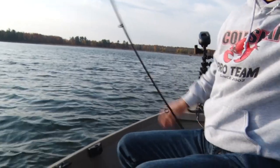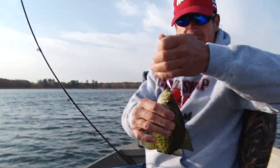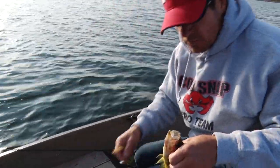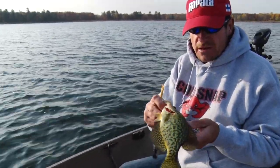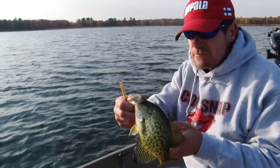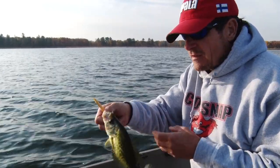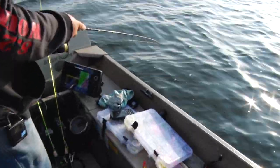Now we're catching some real nice pan fish here. This is a nice crappie on a slab wrap — that's a great ice fishing lure. When you're pan fishing, sometimes you'll get into a real aggressive bite and you can catch them on little panfish jigs, ultralight jigs, little twister tails, or even crappie minnows. But if you've got those ultralights in the boat and you get on an aggressive bite, you can throw those and catch just as many fish. Oh, they're biting good!